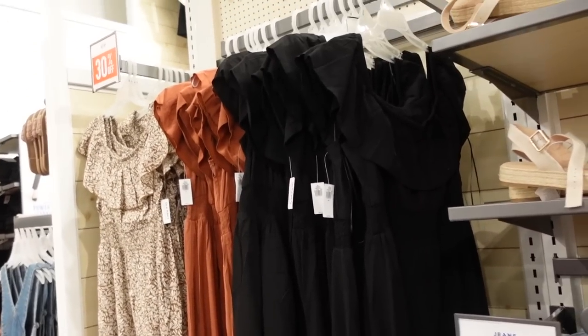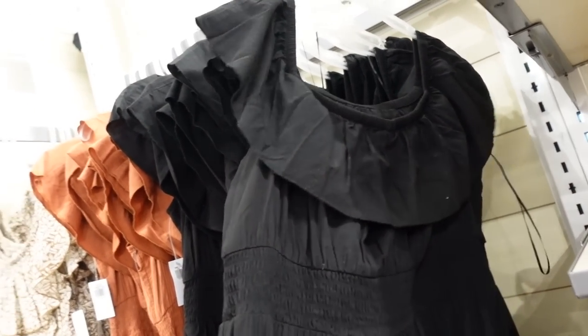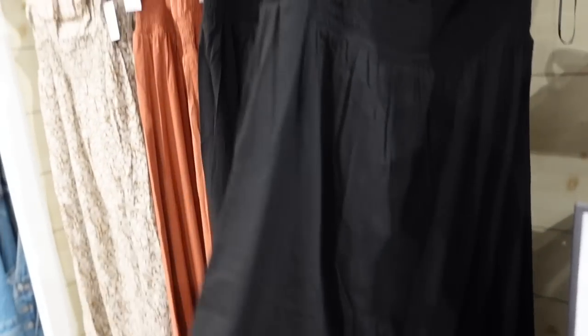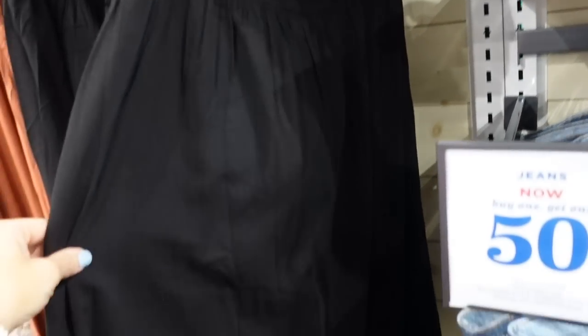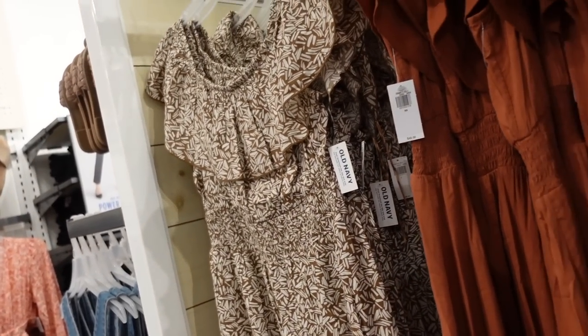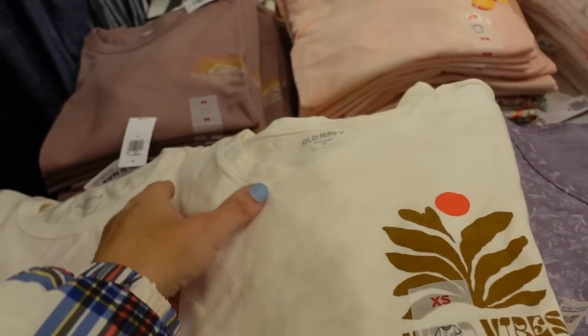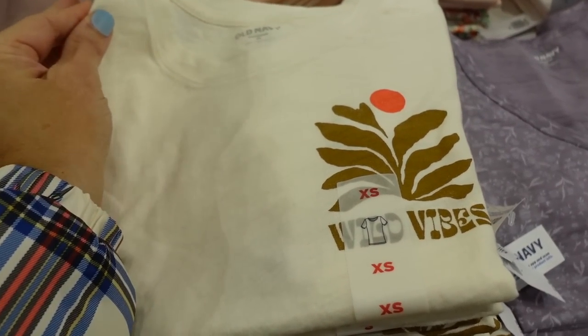They also have this in a dress option — I shared this one before. It has the off-the-shoulder or on-the-shoulder option, smocking at the waist, nice and flowy, maxi length. In black, brown, and the brown and white print. Regularly $49.99, 30% off.